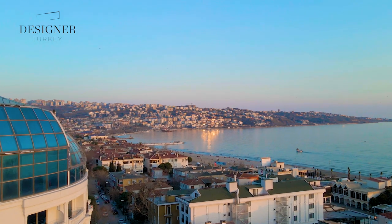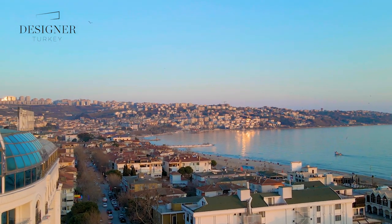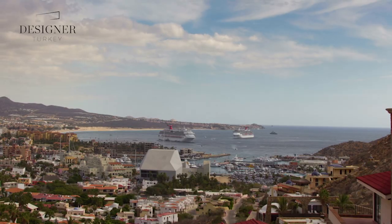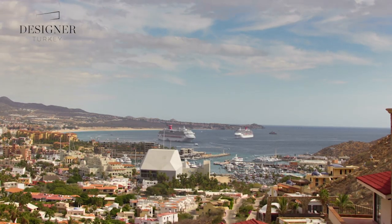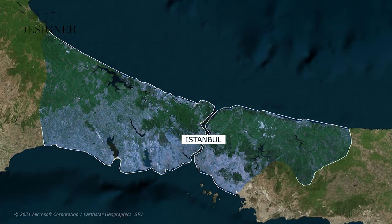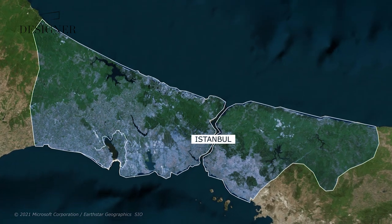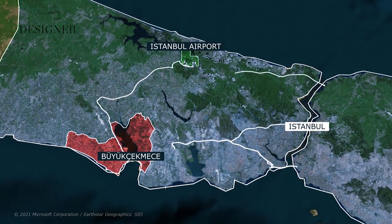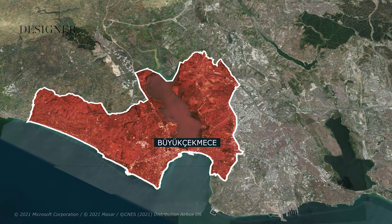It kind of presents an opportunity to live in Istanbul almost like a Mediterranean resort town. Büyükçekmeceği is so well placed within the commuter belt that access to and from the city centers of Istanbul to Büyükçekmeceği is becoming easier and easier each passing year.